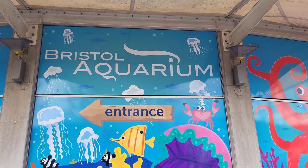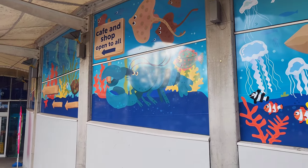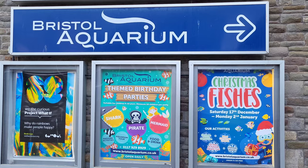Welcome to this tour of Bristol Aquarium, which is home to thousands of animals from all around the world. So let us not waste any time and just get straight into the tour.